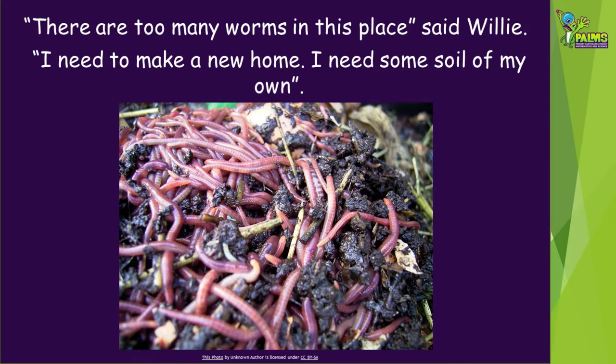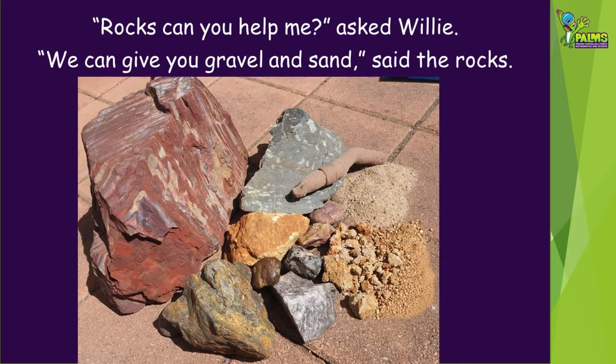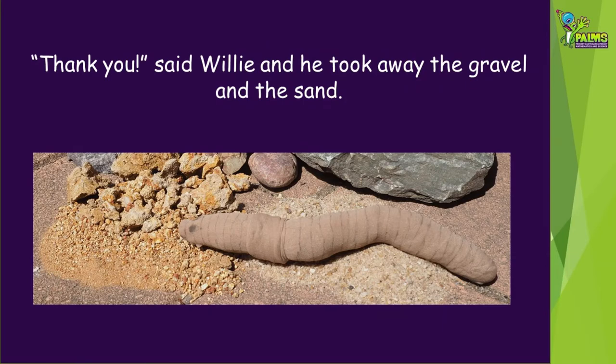There are too many worms in this place, said Willie. I need to make a new home. I need some soil of my own. Rocks, can you help me, asked Willie. We can give you gravel and sand, said the rocks. Thank you, said Willie, and he took away the gravel and the sand.